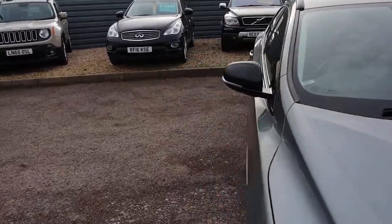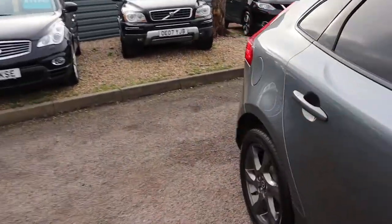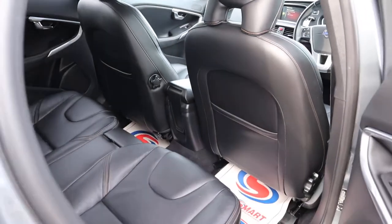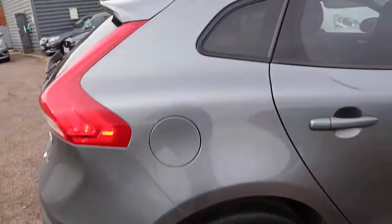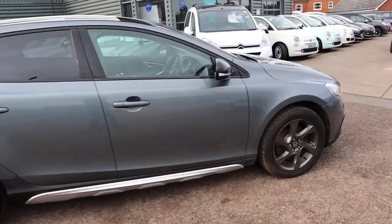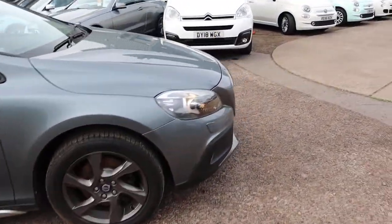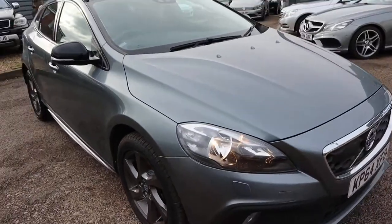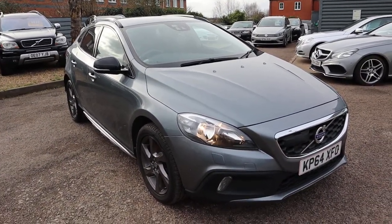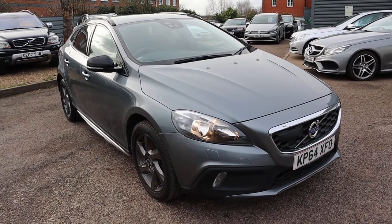We'll redo that inspection as well. If you're looking for finance, we've got very competitive rates. There's lumber support on those front seats too. If you've got a part exchange, that's no problem either. Give us a call — it's 01926 267813. Have a look on Autotrader: 4.8 out of 5 stars with over 350 verified reviews. But for now, I'll leave you to it — give us a call.